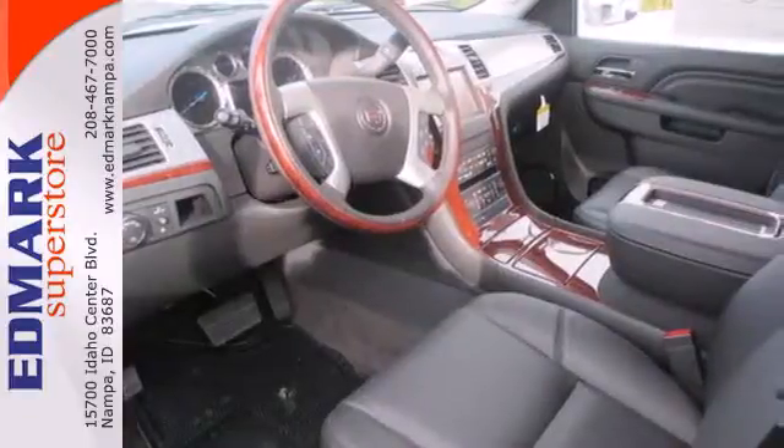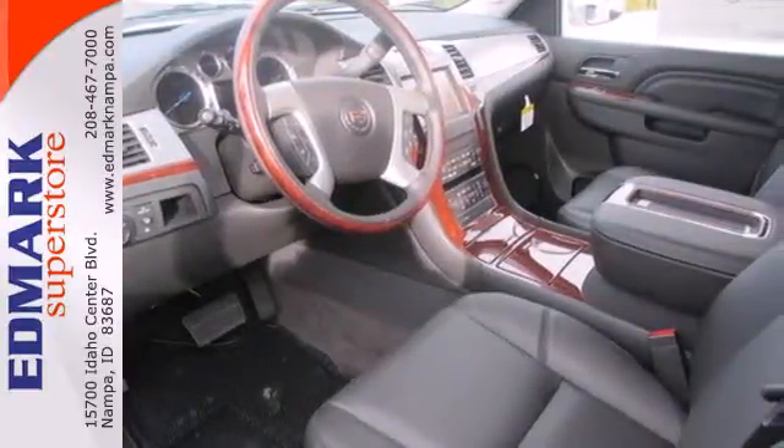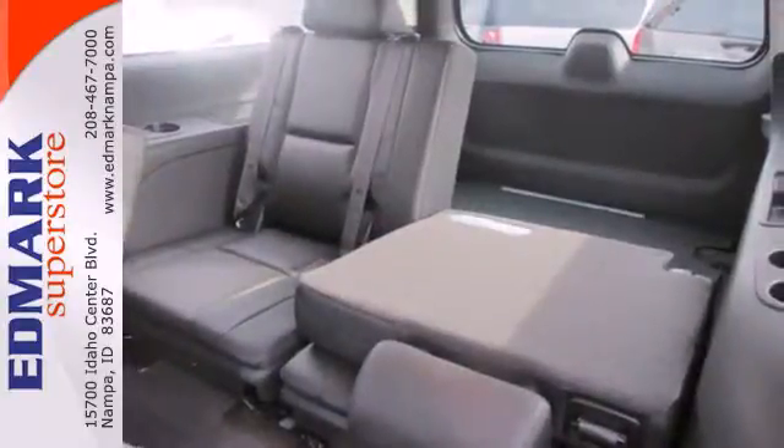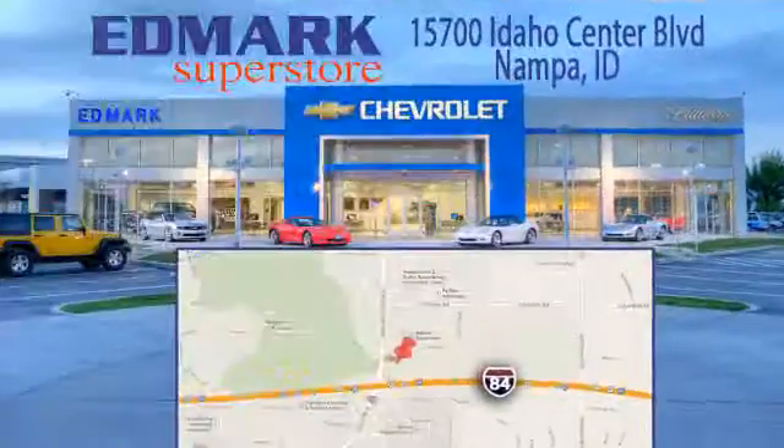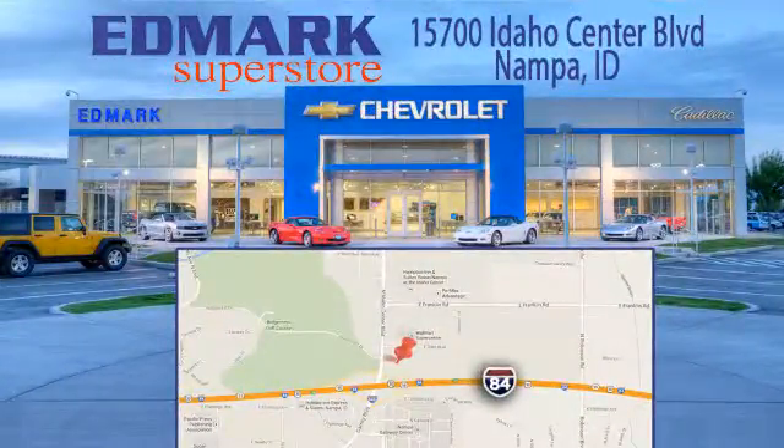If you want to arrive in an eye-catching ride, then this Cadillac is for you. Come give it a look today. Call, click, or stop in today. We're conveniently located at 15700 Idaho Center Boulevard in Nampa, Idaho — just 15 minutes from downtown Boise in the Idaho Center Auto Mall.